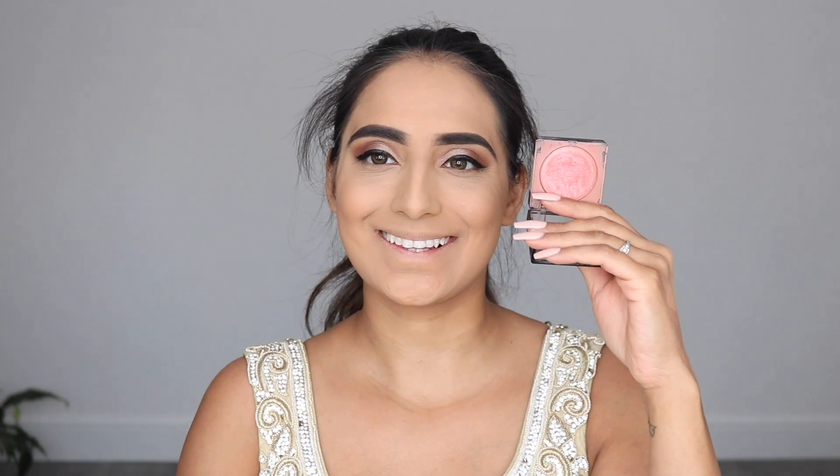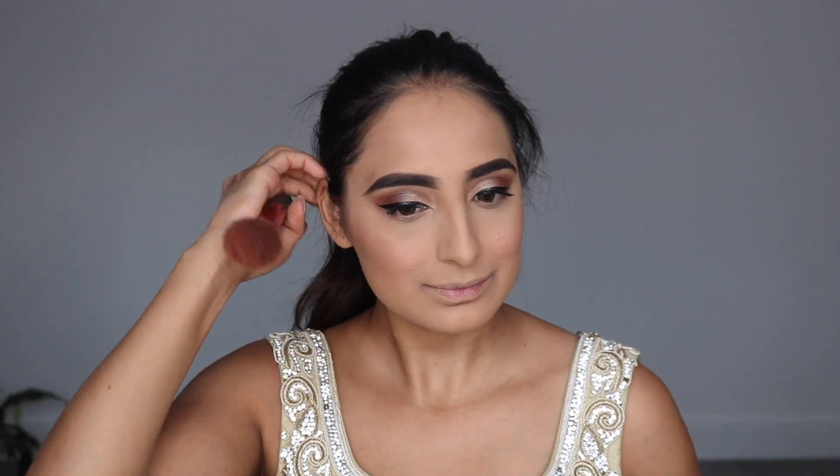Then I take the NYX Foreplay Baked Blush and smiling, apply a good amount onto the highs of my cheeks. A good blush is amazing especially on your big day — you cannot go wrong with blushed cheeks. You can already see the underglow from the blush and this is all without a highlighter — it's already giving me that glow.